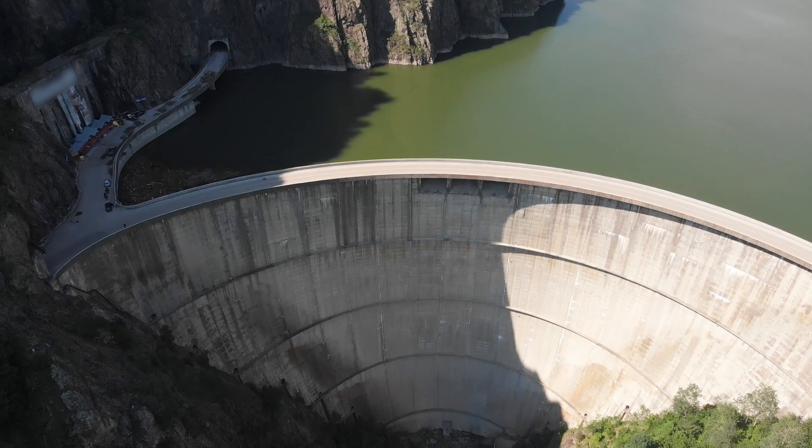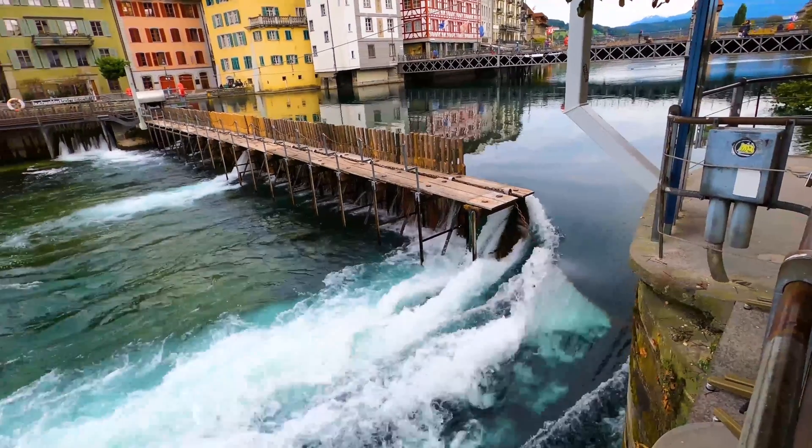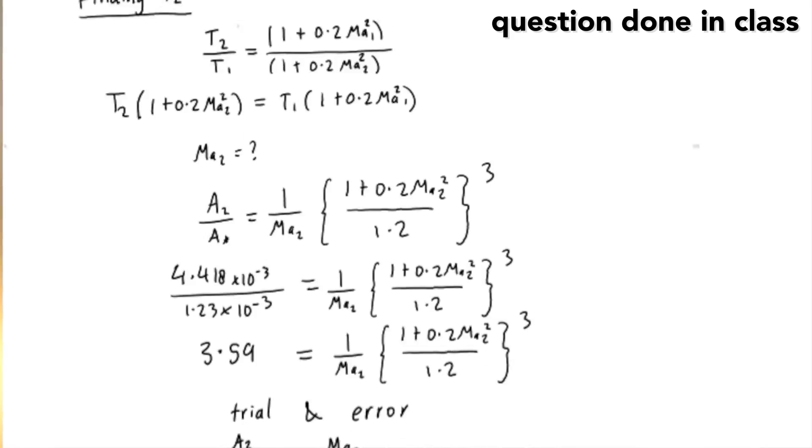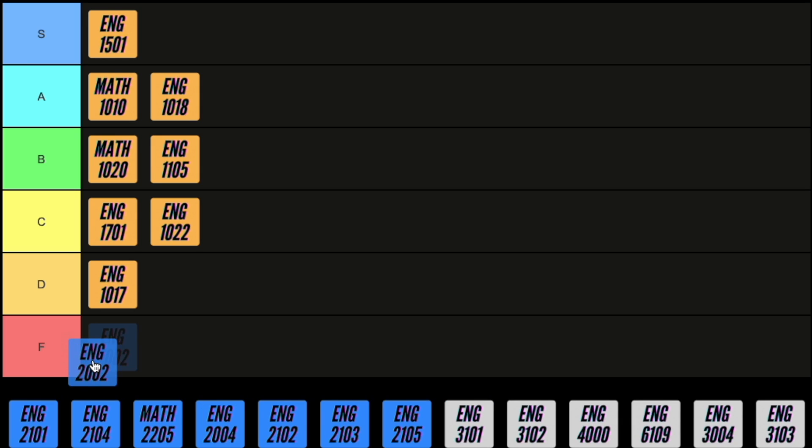First up in second year is fluid mechanics and hydraulics, and to put it nicely, this course sucked. You learn about things like the properties of fluid, hydrostatic pressure, different types of flow, and the meaning of energy, work and power in fluids. To make it through you need to spend a lot of time studying and even then you probably won't get a great mark. The exam questions were way harder than anything we did in class and a lot of people in my class actually ended up failing this course. Overall the concepts are important to know but it's such a nightmare course, so I'm going to give it an F.